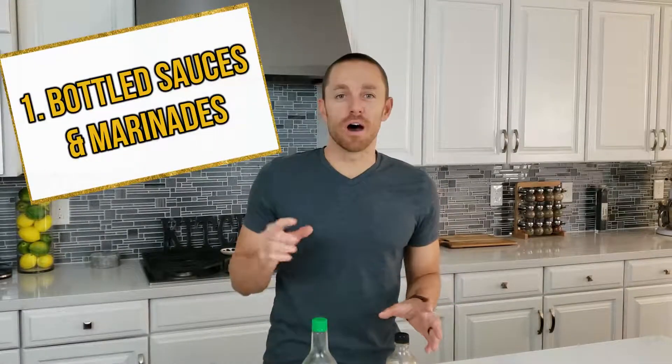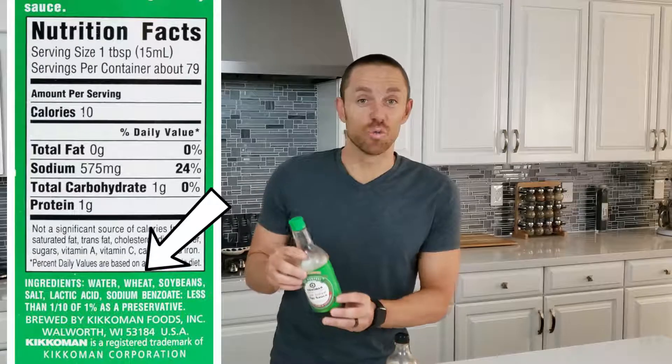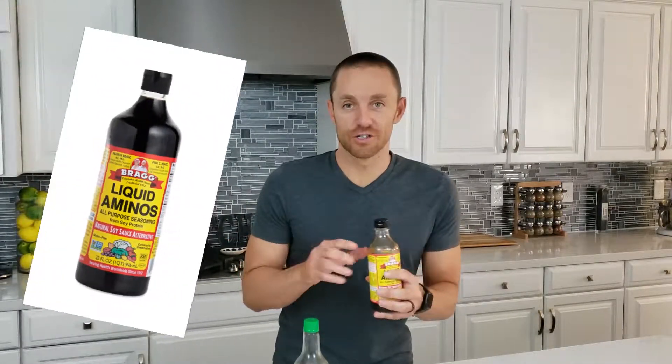These are our top six hidden sources for gluten. The first one is bottled sauces and marinades. For instance, soy sauce — it's a common ingredient found in many marinades and sauces, served in most Asian restaurants and others, and sold in most grocery stores. But did you know that with soy sauce, the second ingredient is actually wheat? So that would be a big problem if you're avoiding gluten. Watch out for soy sauce. Instead, you should choose a liquid amino — it's purely vegetable-based and water, so it's fine for somebody who's gluten-sensitive.